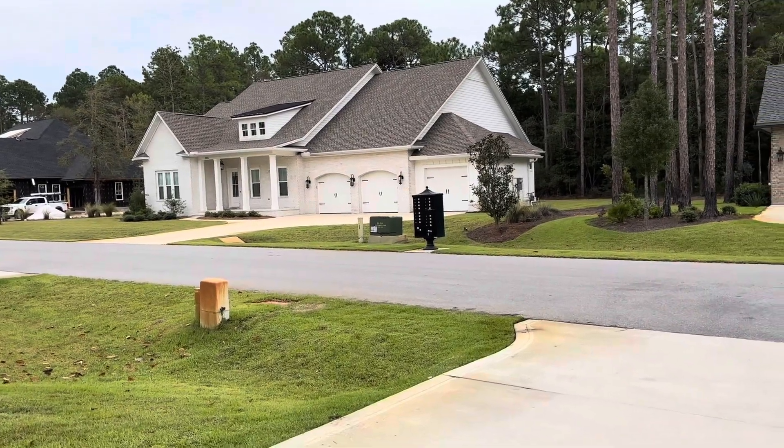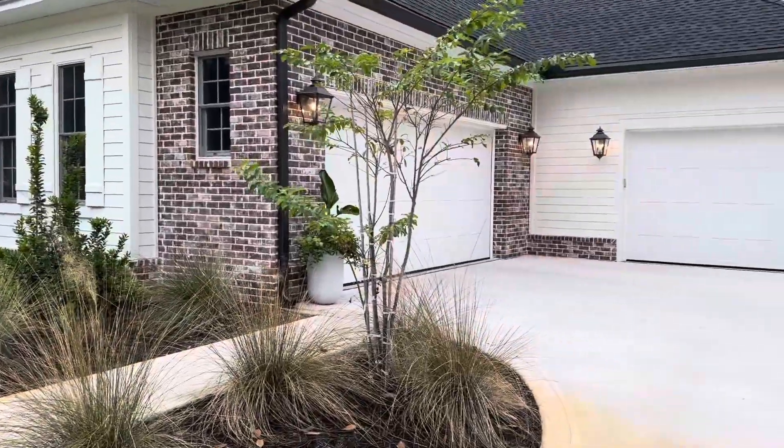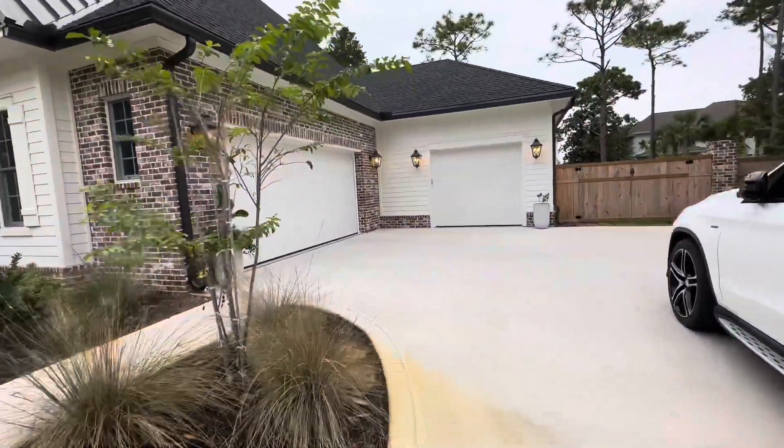There's the mailbox for the community, which is nice because it's right here. And that is a three-car garage.